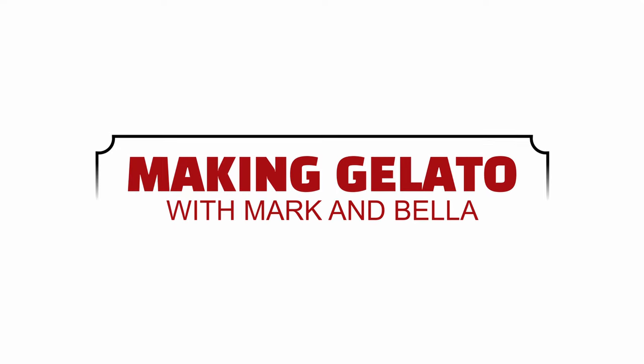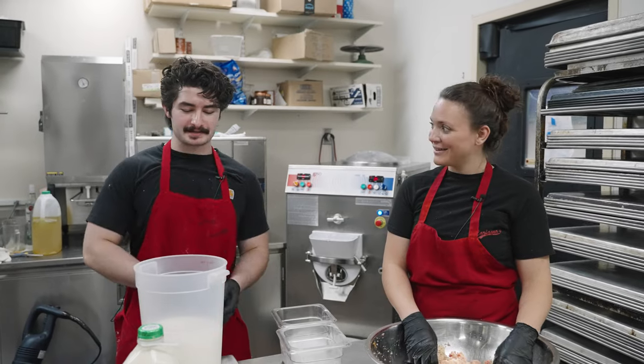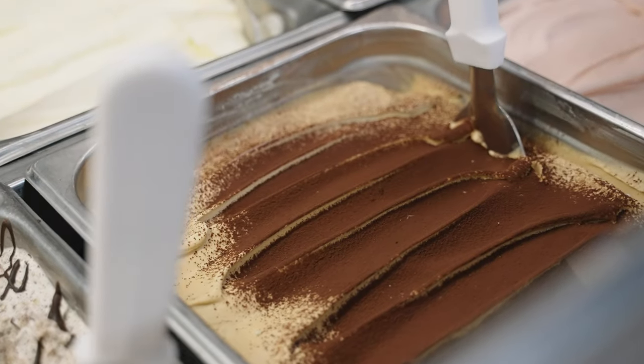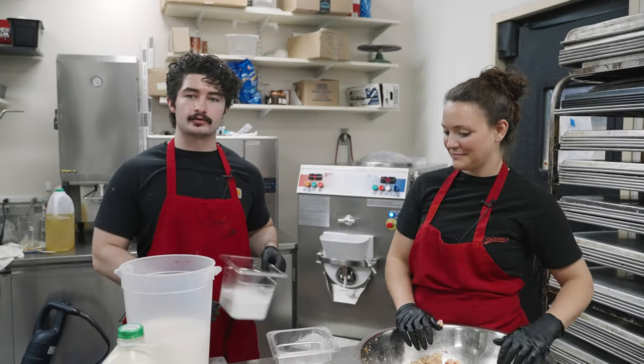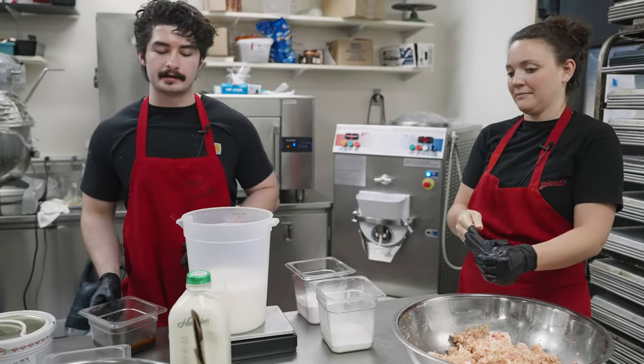Hey guys, it's Bella Carpagna and I'm here with our head gelato chef, Mark Marinelli. So right now today we're making our tiramisu gelato. It's one of our big sellers and I'm going to run you through some of the ingredients we use, some of the specialty stuff, our import items and all that.